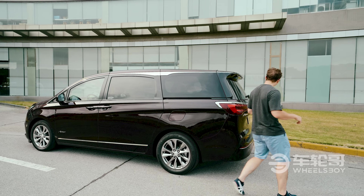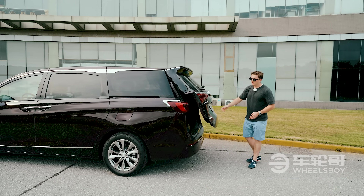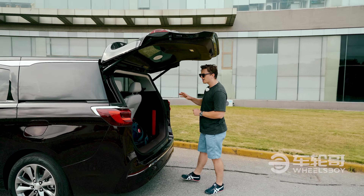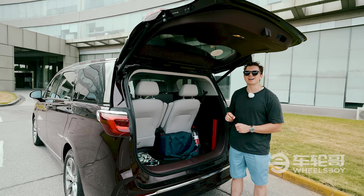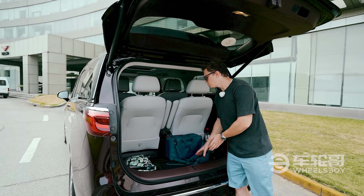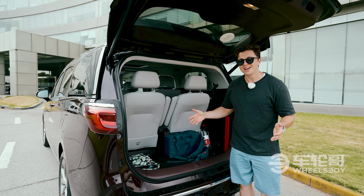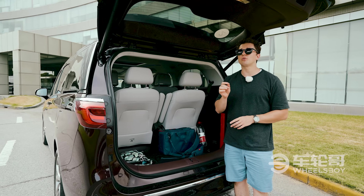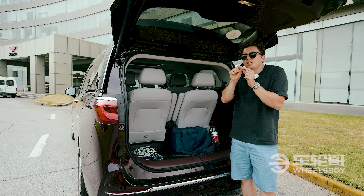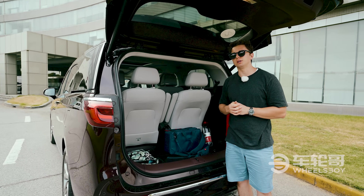Heading around to the back, we see another chrome strip. One of the things that surprised me most about the GL8 was the amount of rear cargo space. One of the things I complained about with the Alphard and the IMAX 8 was the relative lack of space behind the third row — that's not true with the GL8. You could place several suitcases here. This is due in no small part to the fact that it is noticeably longer than either the IMAX 8 or the Alphard, at slightly more than 5.2 meters compared to the slightly less than five meters of the Alphard and the slightly more than five meters of the IMAX 8.